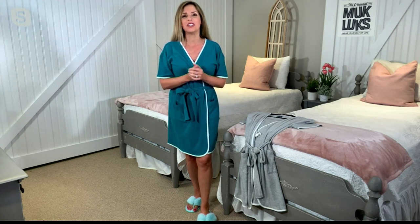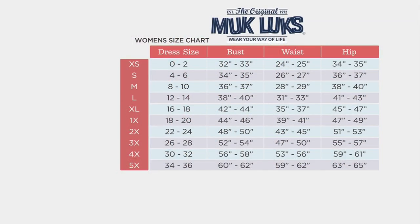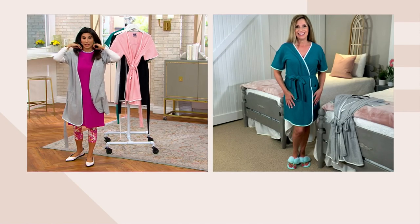For sizing, we do department store sizing at Muk Luks, so think about what you'd walk into the mall and buy, or you can size up one from your normal QVC size. Your retail dress size is easiest to remember — the far left orange column is what goes in your cart. A short sleeve robe is that thing we all need but can never find when we need it.